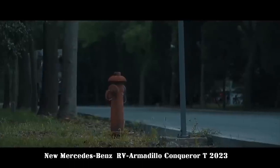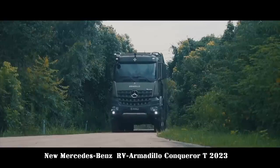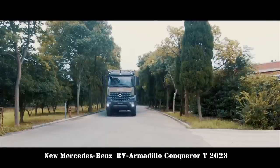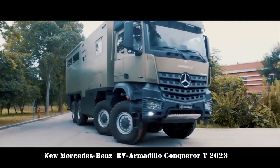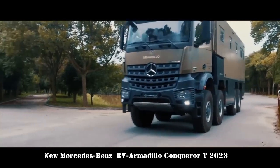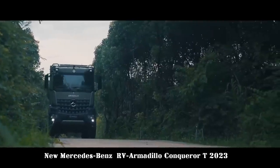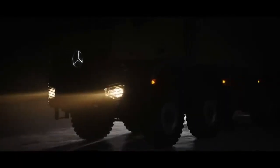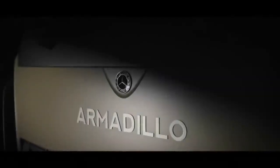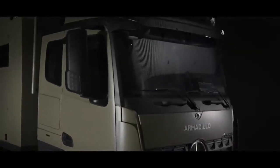The Conqueror T is based on the Mercedes-Benz Arox chassis with internal codename 4158AK. It is equipped with a 15.6L inline six-cylinder diesel engine meeting the national 6B emission standard, with a maximum power of 425 kW (578 hp) and a maximum torque of 2,800 Nm. A 12-speed AMT automatic transmission is available.